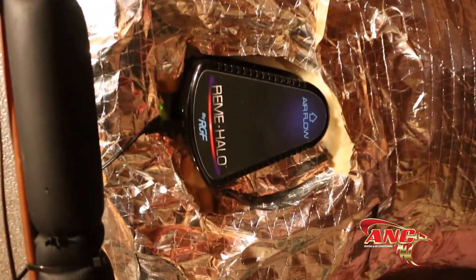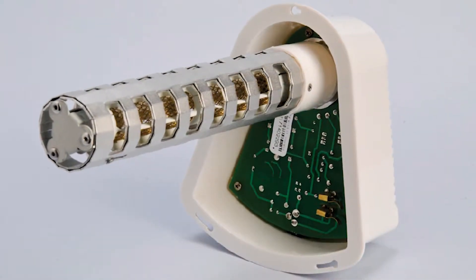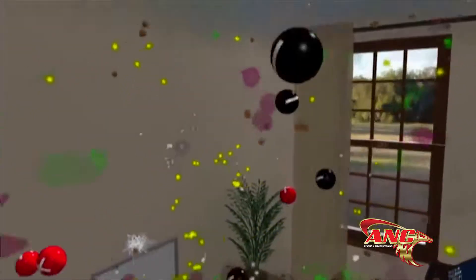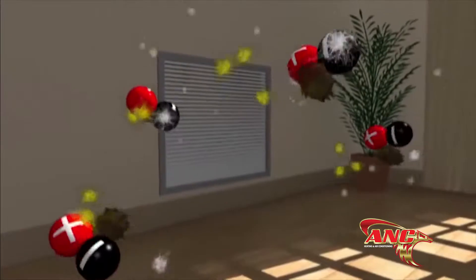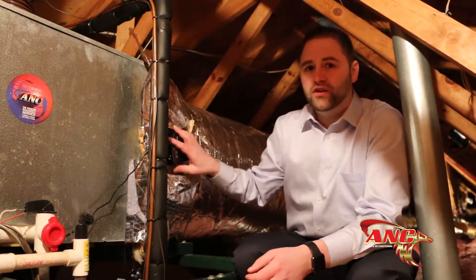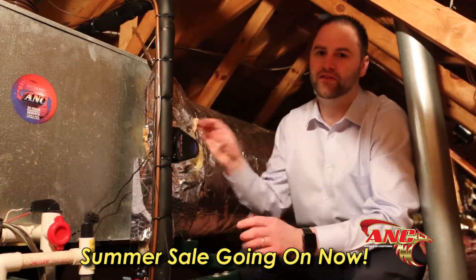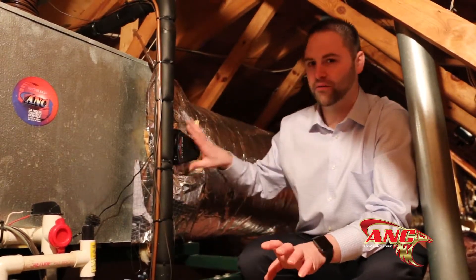This is the final stage in the indoor air quality process: an RGF ionizing air cleaning unit. It creates positive and negative ions. Any mold, mildew, bacteria, viruses, or VOCs in the airstream — the positive and negative ions latch onto them like a magnet, weigh them down to the ground, or pull them back into the return to go through the cleaning process. These are great units — you're starting to see them in hospitals, football locker rooms, and NHL locker rooms. If there's anything to purchase for a home, this is something we would highly recommend.